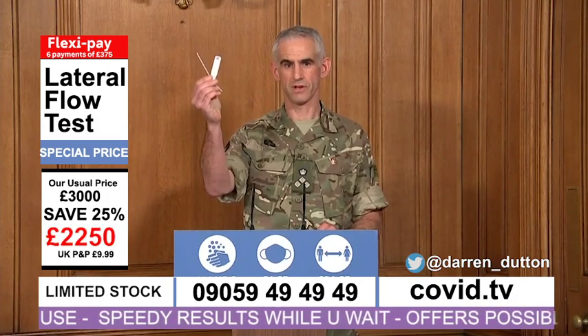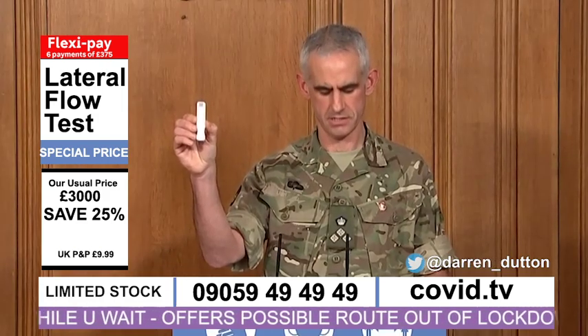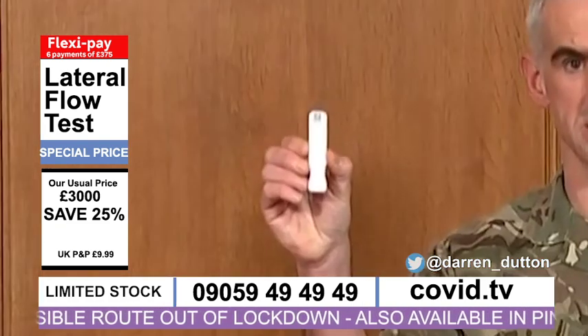This is a lateral flow test. They are very simple to use. It is this lateral flow device that produces such a speedy result. This two-inch bit of plastic offers a possible route out of lockdown.